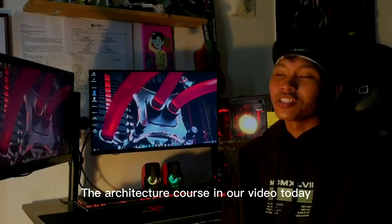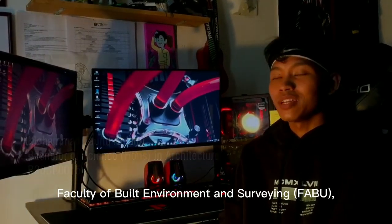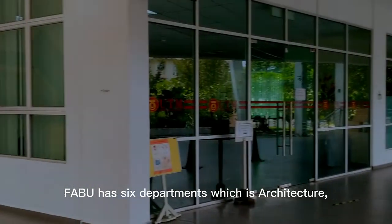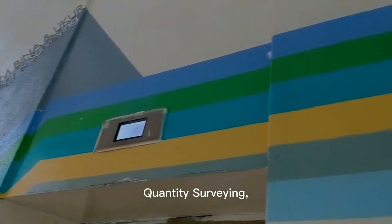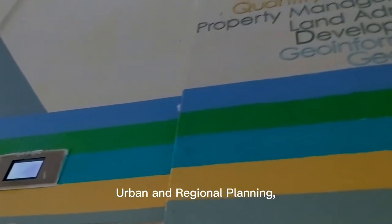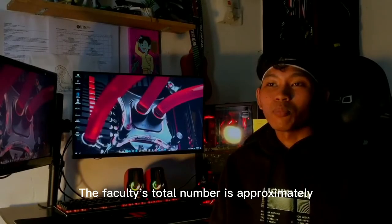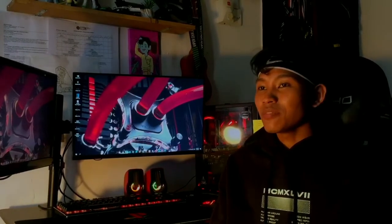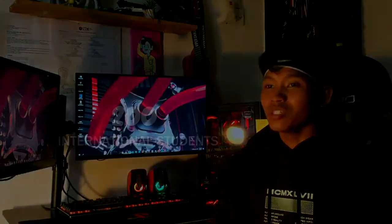The architecture course in our video today is one of the faculties within the Faculty of Built Environment and Survey, FABU. FABU has six departments: Architecture, Landscape Architecture, Quantity Surveying, Urban Landscape, Urban and Regional Planning, and Geoinformation and Real Estate. The faculty has approximately 1,800 undergraduate and 780 postgraduate students, including around 200 international students.